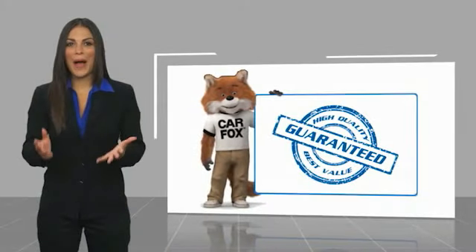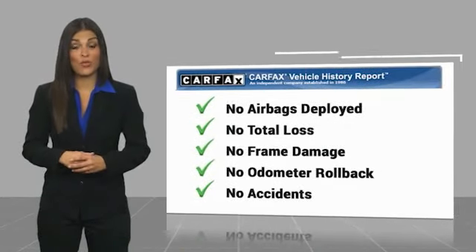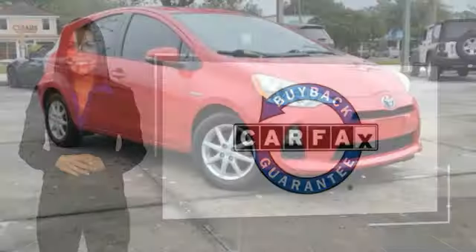Here's another high quality vehicle with a Carfax vehicle history report. Be sure to find a complimentary copy of this report online or contact the dealership. This vehicle qualifies for the Carfax Buy Back Guarantee. This vehicle has less than 30,000 miles.